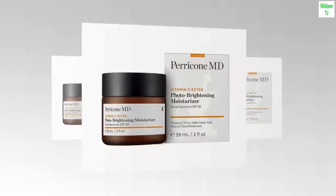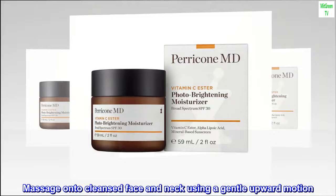Massage onto cleansed face and neck using a gentle upward motion. Use morning.